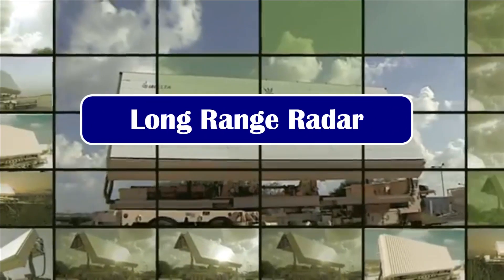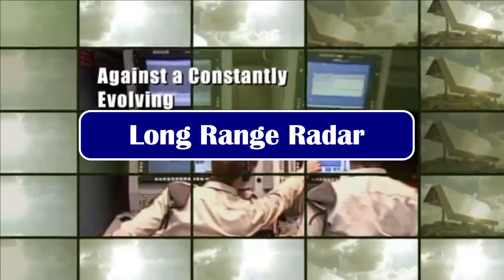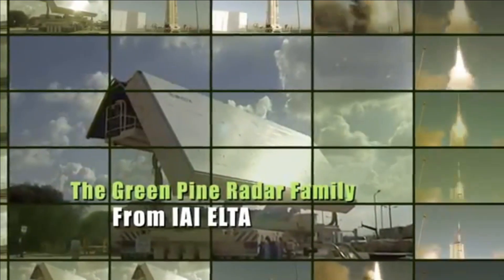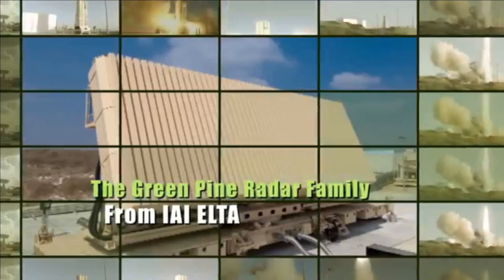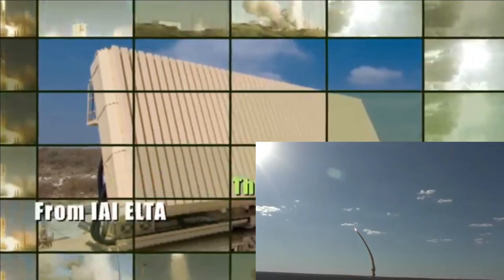The long-range radars are being developed as part of India's Ballistic Missile Shield Programme Phase 1. The missile shield is aimed at completely shielding the western sky of India against any ballistic launch by Pakistan, rendering them completely useless.